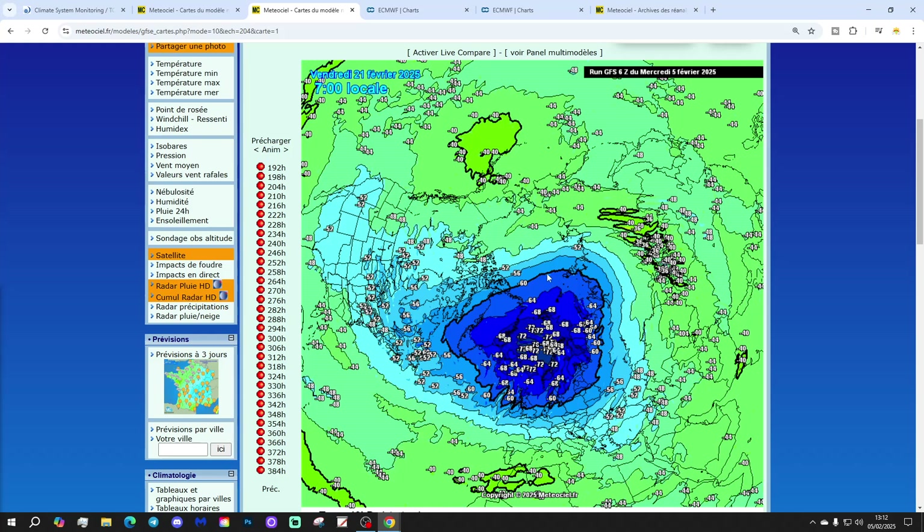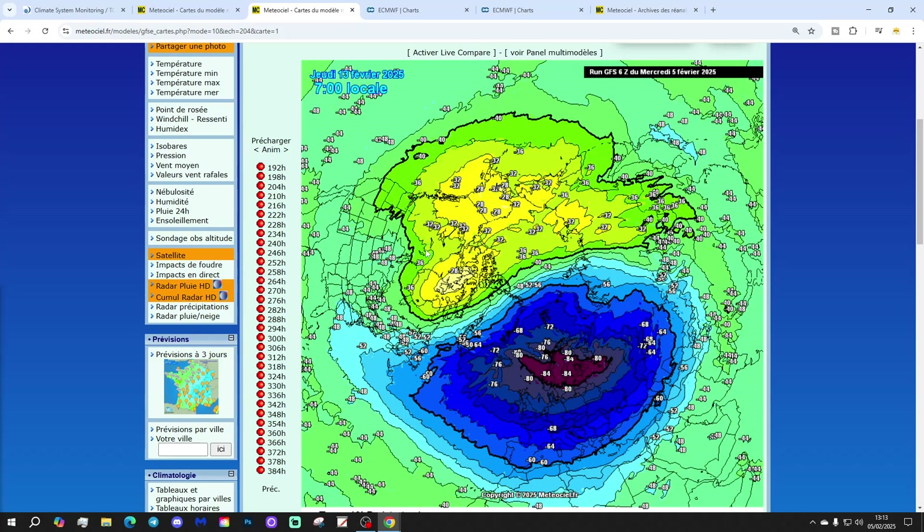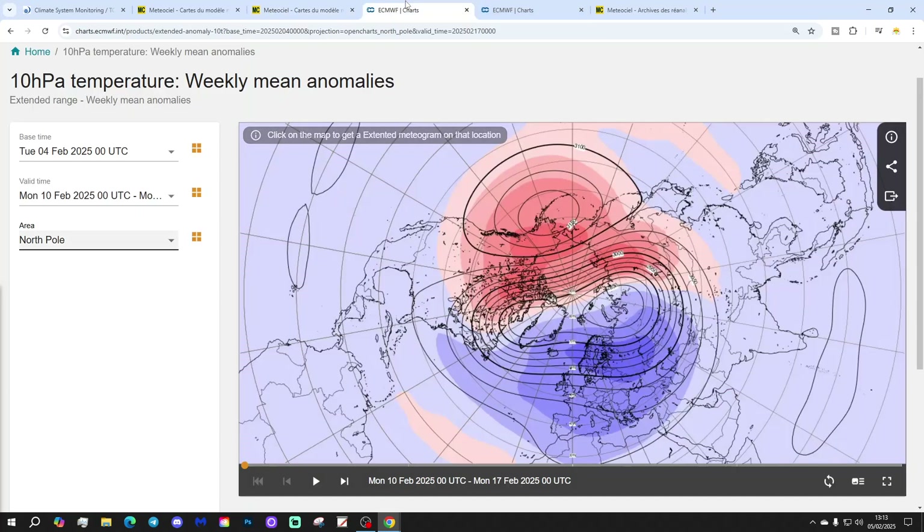At the moment we're still waiting for an SSW. What tends to happen with the GFS is that it can be a bit progressive. I reckon we will get an SSW, but I think it will happen right at the end of February, probably the first week of March. I think the GFS was picking up on the potential but was too progressive with it — so about another week beyond the 21st of February. This first warming could well be a precursor to the main event.